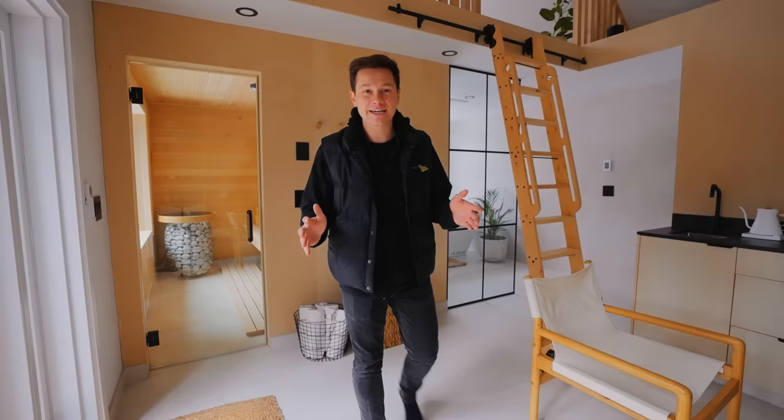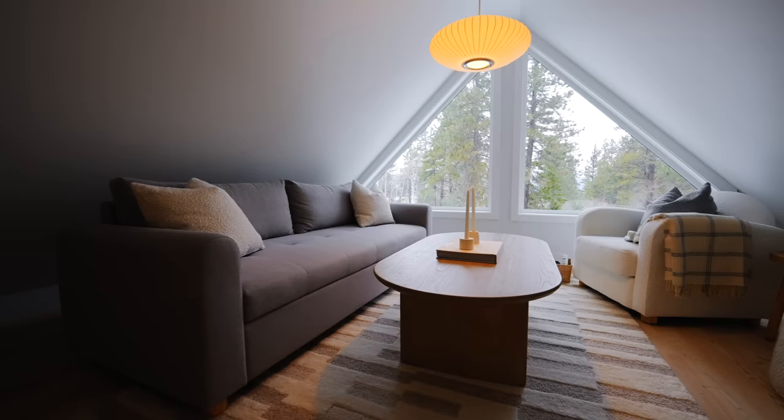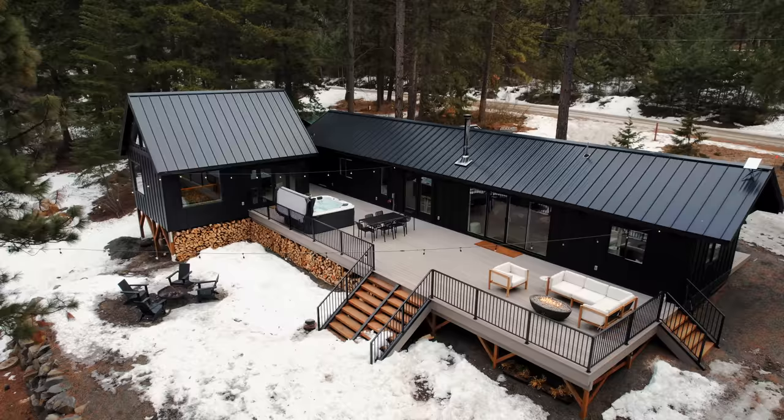I'm inside this Airbnb's bathhouse. There is a sauna, a cold plunge pool over there, and a relaxation loft above me. I'm just in the bathhouse, and this place is incredible. Let's go check this place out.